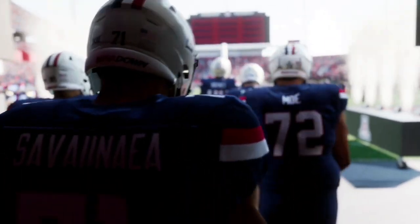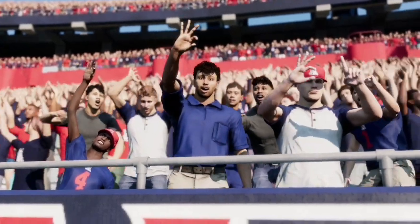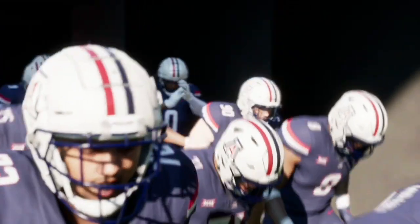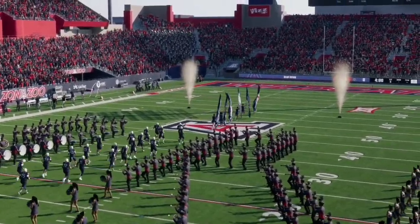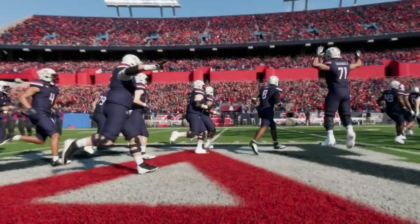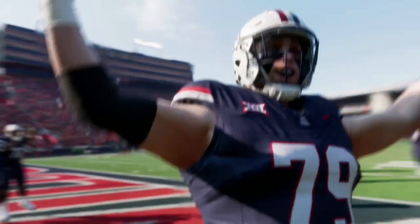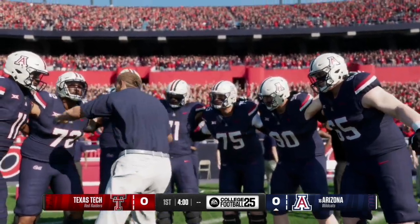Welcome back to another college football video. Today we have a brand new Big 12 matchup between the Arizona Wildcats and the Texas Tech Raiders. Let me know in the comments who you think will win and what the score will be. If you like this content, like and subscribe — we're trying to get to 1,000 subscribers. Without further ado, let's get into it and see which team comes out on top.